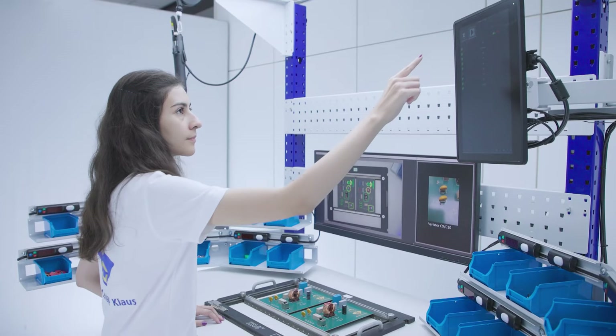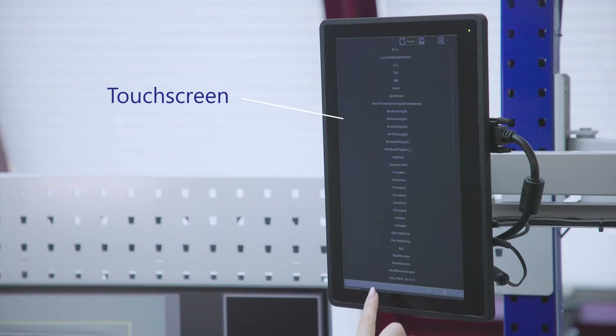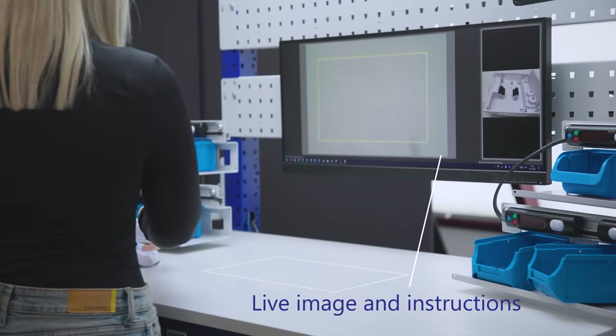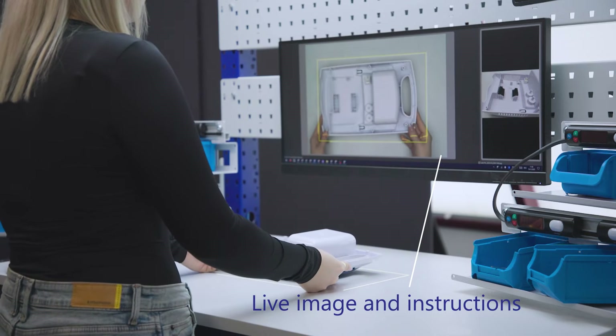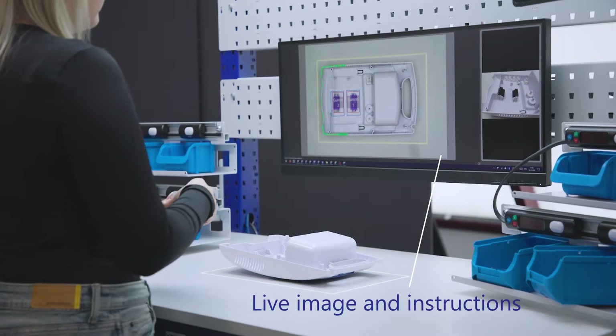The touchscreen on the side serves as the interface between the worker and SmartKlaus. Complex assemblies, placements, or other manual processes can be selected and started with just one fingertip. Workers can see all digital work instructions in the live image, which is enhanced with augmented reality elements, on the control display.